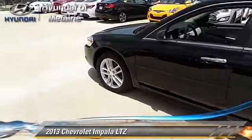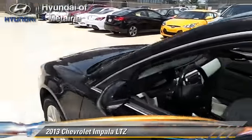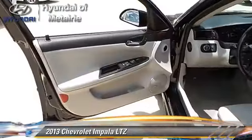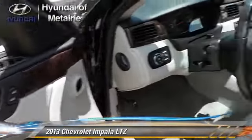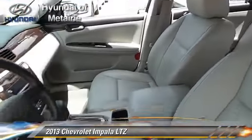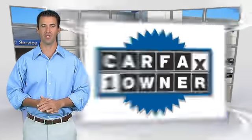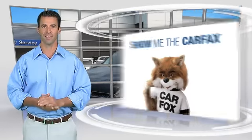Give us a call to schedule your test drive today. This is a one-owner vehicle with the CARFAX Vehicle History Report. Be sure to find a complimentary copy of this report online or contact the dealership.